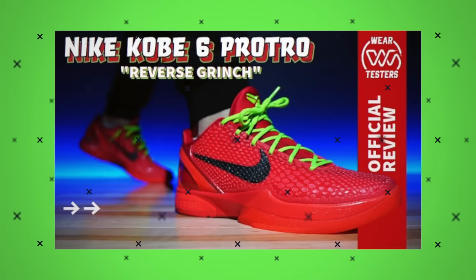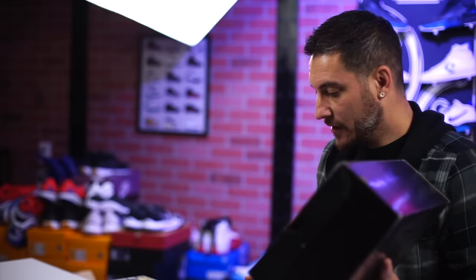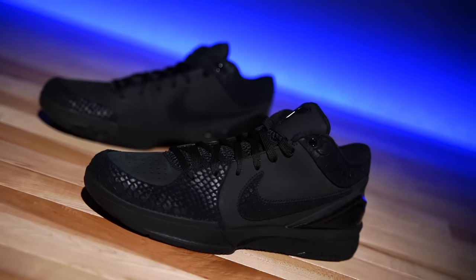Just like the previous release, the Reverse Grinches, these do come in the brand new scaled-out box. It's interesting — if you go back to the original Kobe 6s, scaled boxes were obviously a little different. These ones are a little bit cleaner. It looks like that's the Kobe box moving forward.